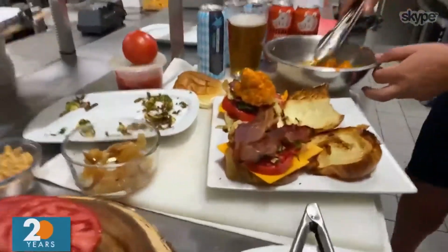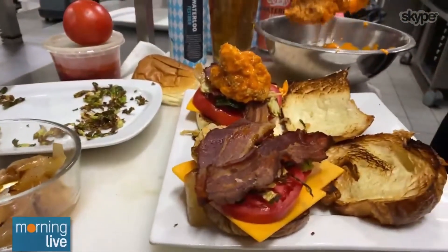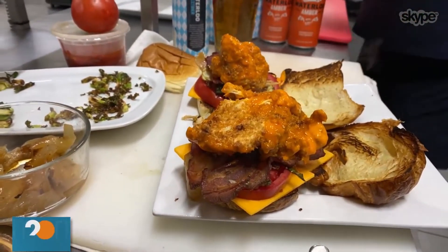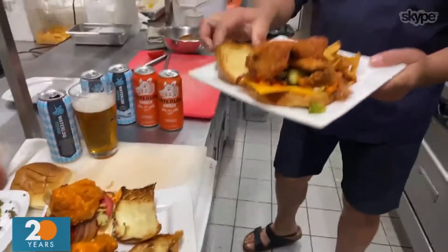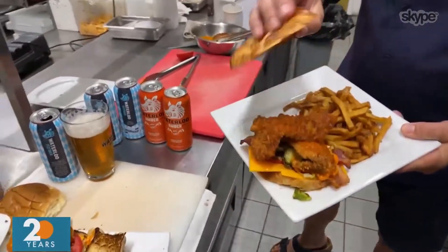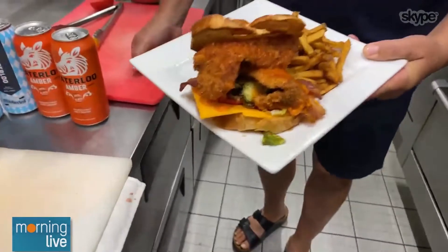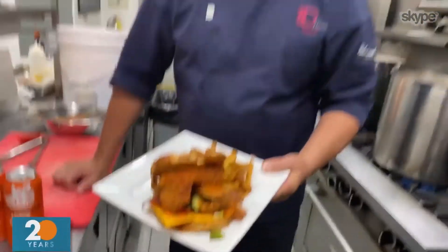I can hardly wait till we're back with you guys live. We can't either — we're all thinking that right now. We wish you were here, Chef D. Thank you so much for coming on the show. With a Waterloo beer, that is a fabulous, fabulous meal. Thank you so much — great ideas and great flavors there. We'll see you again soon. Quick break, we'll be right back.